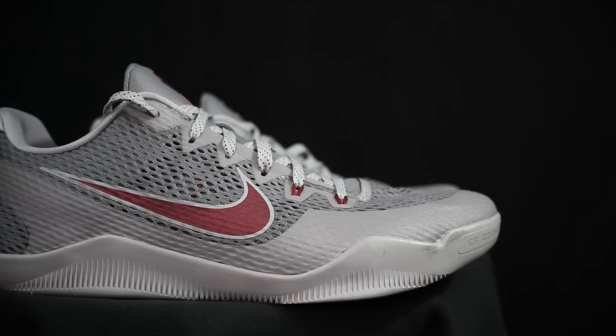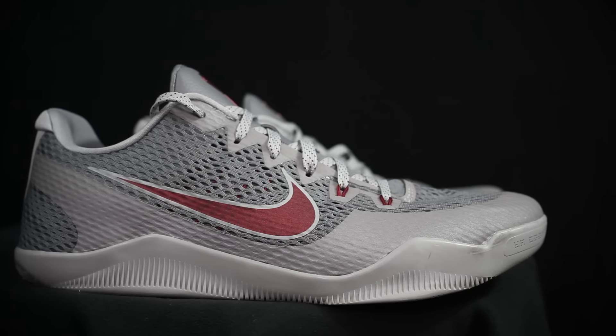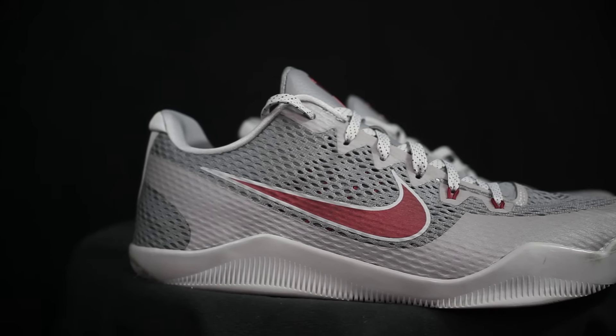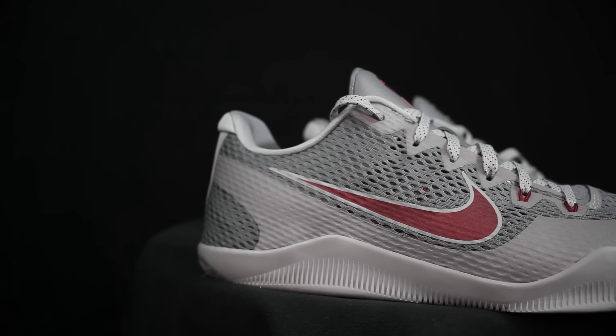Number two for me is the Kobe 11 EM. These are freaking nice. Traction is on point. The cushion is pretty nice in this one — it's still responsive, slightly bouncy, just a little bit. The fit is amazing. It feels very minimal. So there's that.